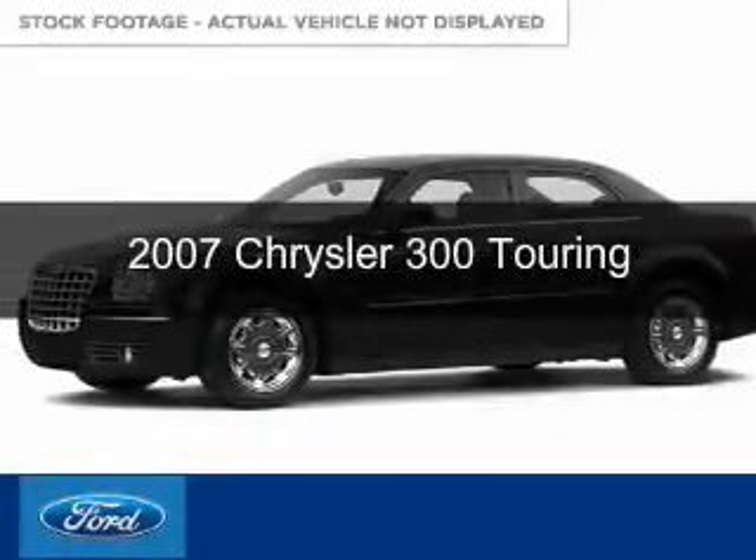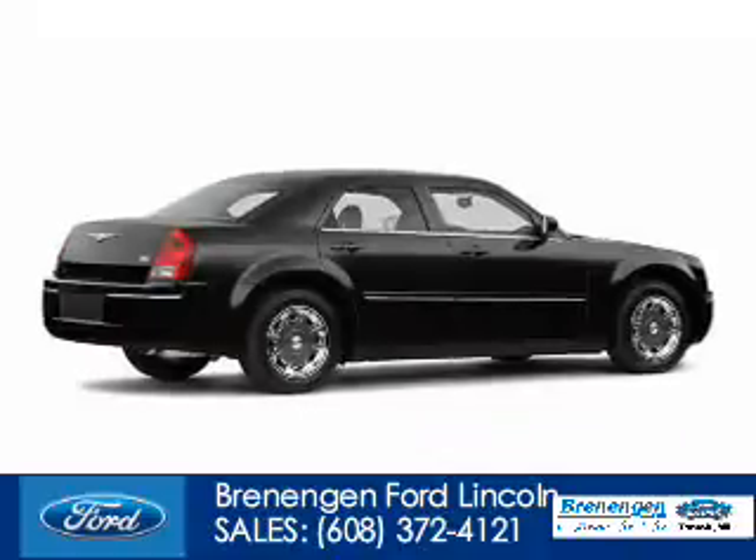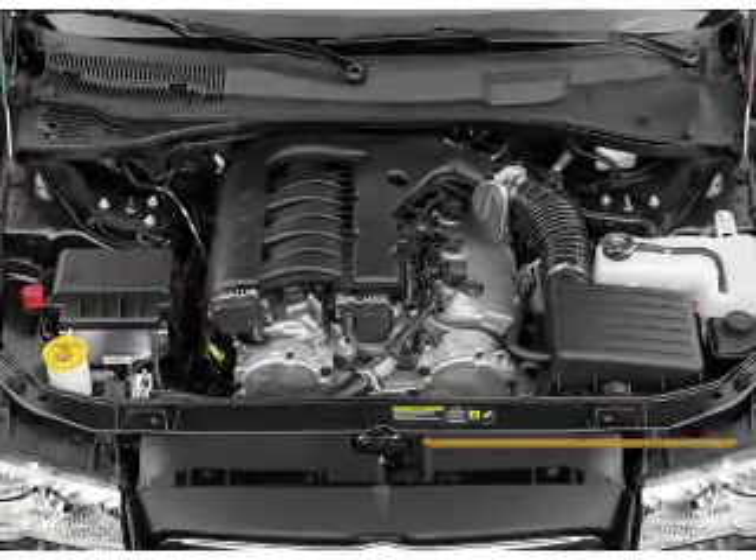This is a used 2007 Chrysler 300, powered by rear-wheel drive, a 3.5-liter six-cylinder engine, and a five-speed automatic transmission.